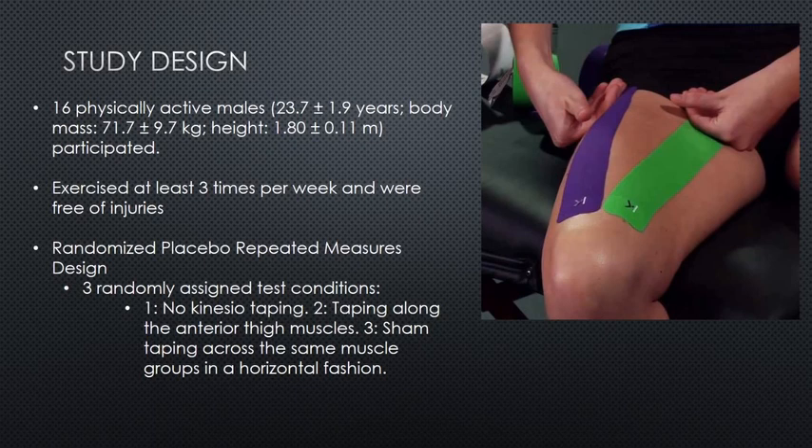So, what happened? How did they do it? Well, 16 physically active males who exercised at least 3 times per week participated in the study. It was a randomised placebo repeated measures design — that means that participants were assigned into 3 different groups randomly so they didn't know.